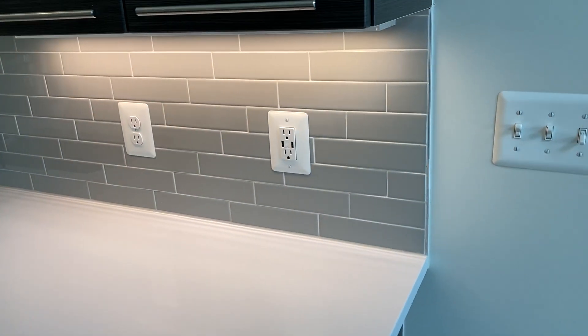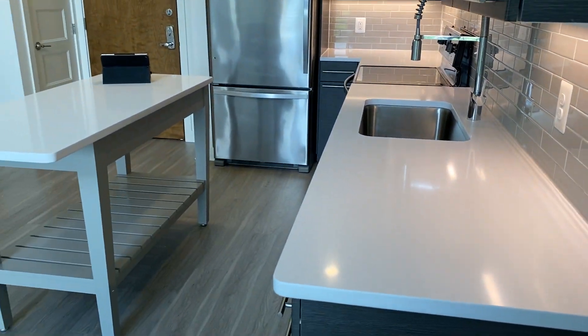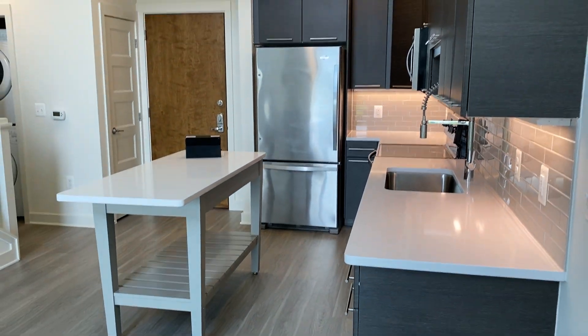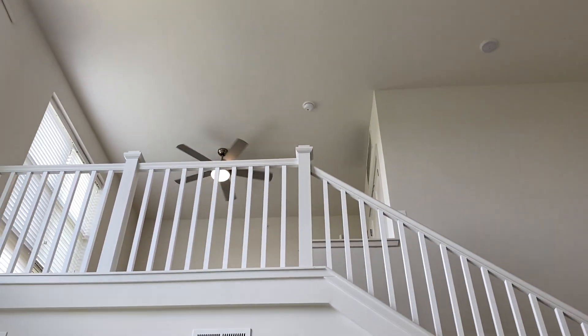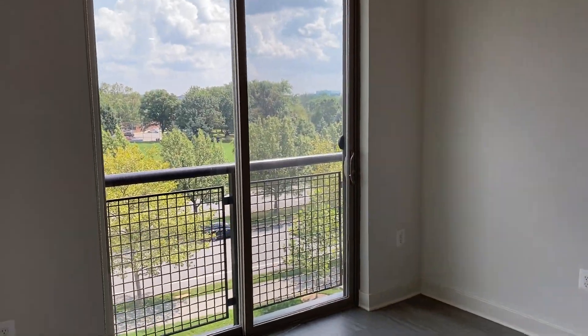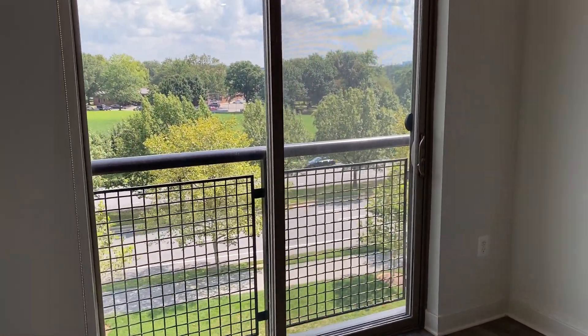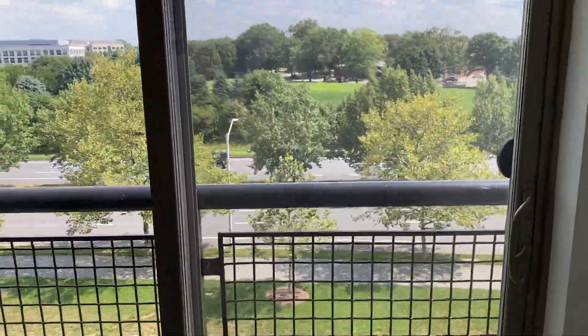You also have a USB outlet in the kitchen. The ceilings are definitely grand and you'll notice that the loft is up there. This unit has a Juliet balcony, which is a sliding glass door with screen, and it overlooks the Johns Hopkins University campus, the National Cancer Institute, and the NIH.